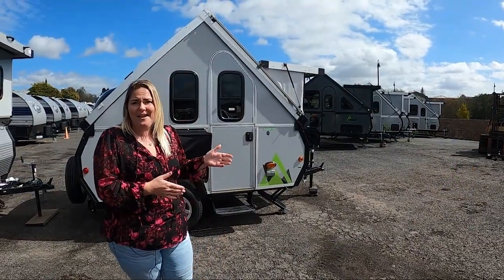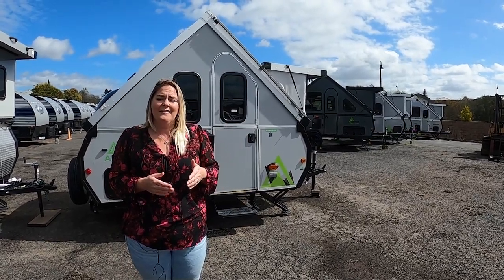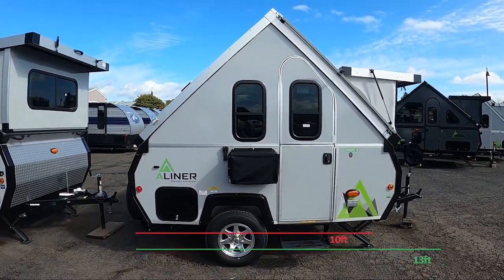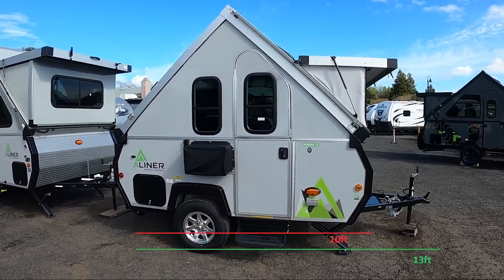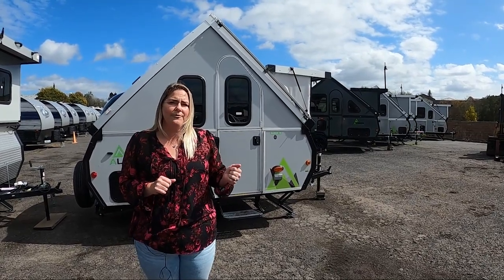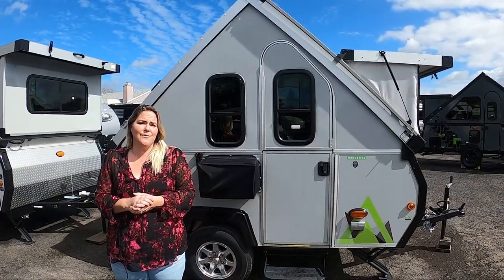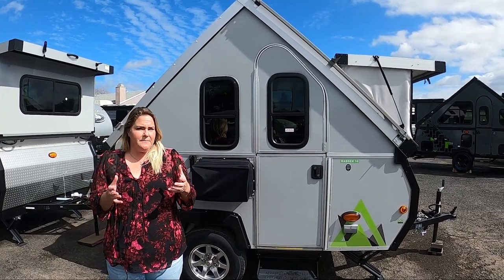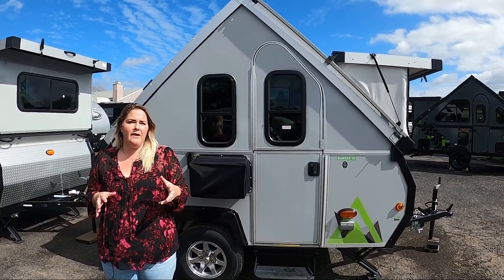Let's start at the smallest of the A-liners — that's going to be the Scout Lite and the Ranger 10. These floor plans give you a 10-foot by 6.5-foot living space, plus three additional feet for the front tongue, giving you a total length of 13 feet. The weight ranges for these floor plans will be approximately 1,200 to 1,500 pounds. The absolute lightest is the Scout Lite, at approximately 1,200 pounds.